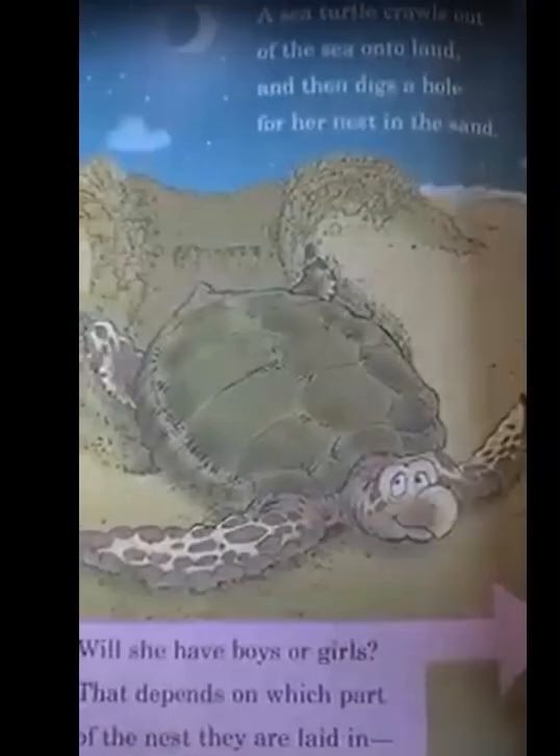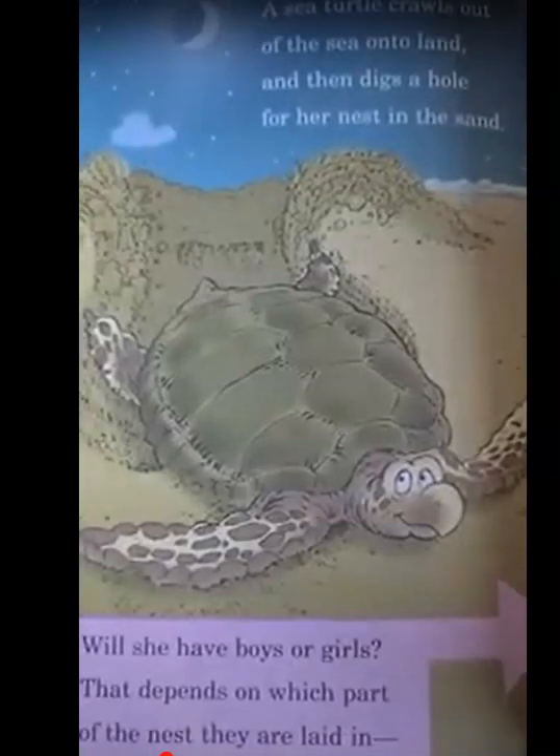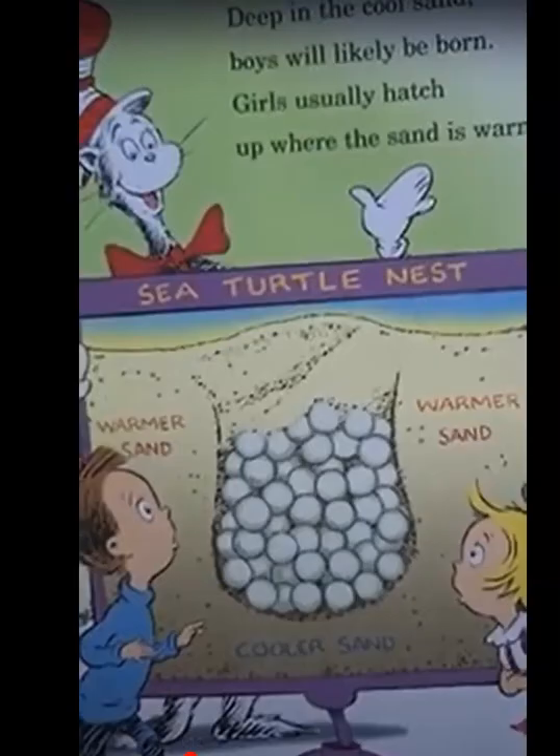A sea turtle crawls out of the sea onto the land and then digs a hole for her nest in the sand. Will she have boys or girls? That depends on which part of the nest they are laid in. Deep in the cool sand, boys will likely be born. Girls hatch up where the sand is warm.